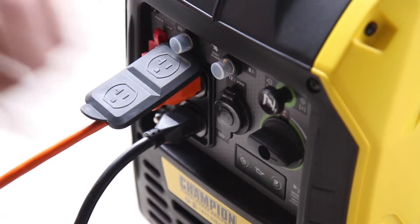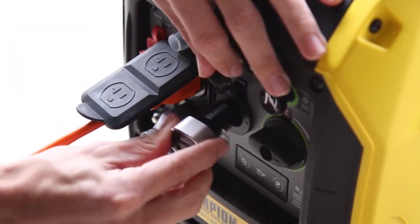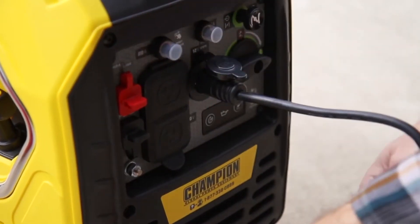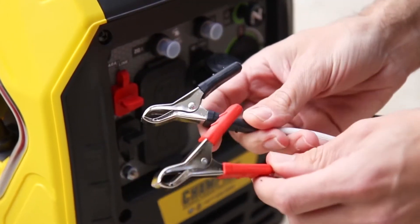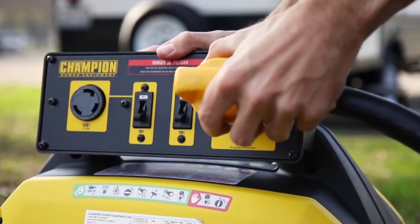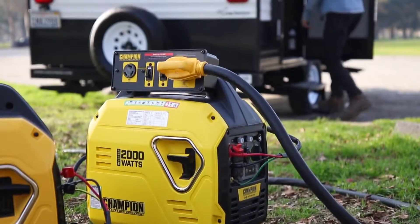This inverter comes standard with two 120-volt household outlets, as well as a 12-volt DC outlet with a USB adapter, and a pair of automotive-style battery charging cables. Or connect two units using a Champion Paralink Parallel Kit to provide 50 amps of power directly to your RV.